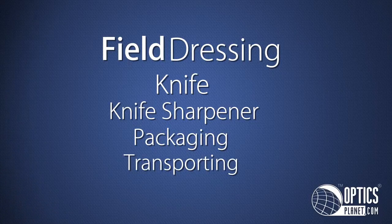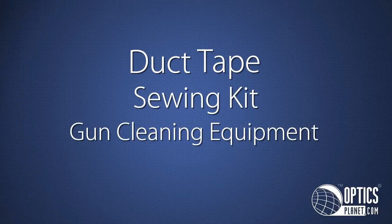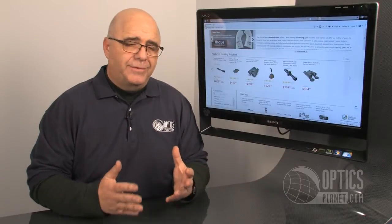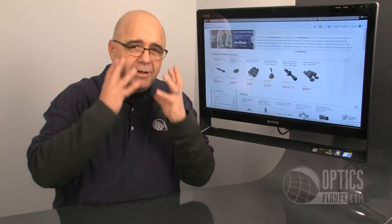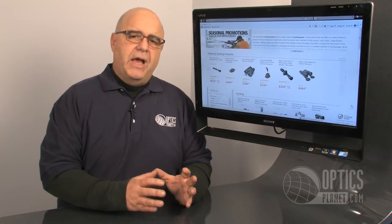Some other things to bring: duct tape, a sewing kit, gun cleaning equipment if you need to run a patch through your firearm, rope, and personal care items. You're going on a hunt and I know it's easy to want to be grubby and get that beard growth going, but don't forget your personal care items. It's the little things we always forget about — the list is endless.